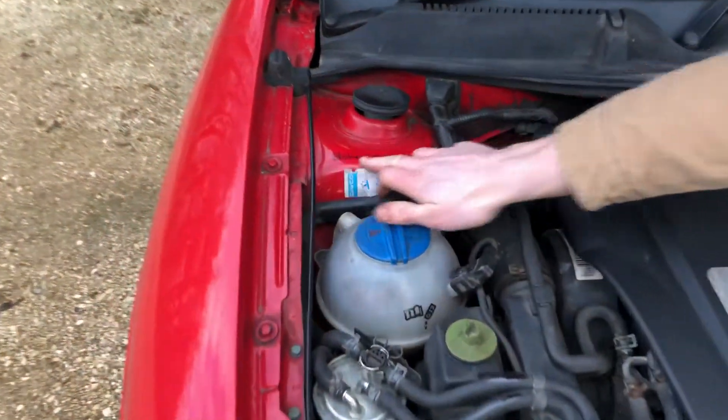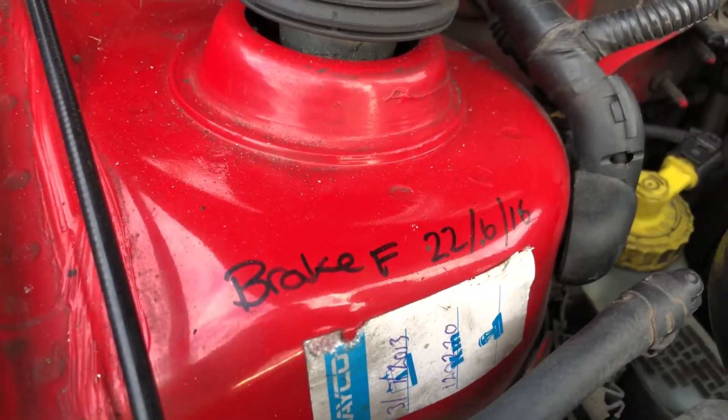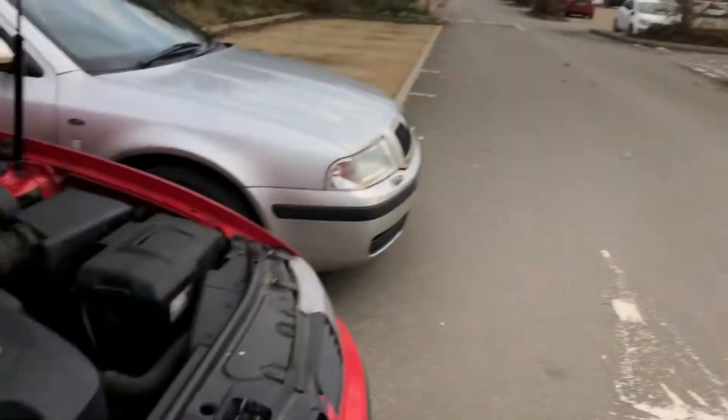Here we can see the only bit of service history is the brakes were done back in 2016. But you know, it's one of those things — the car's cheap. These cars are 800 quid each. What can you get for that? That foam is more expensive.